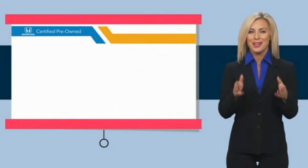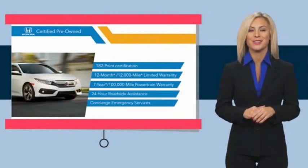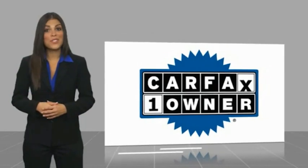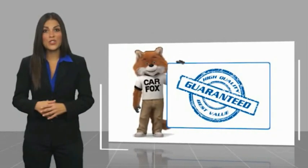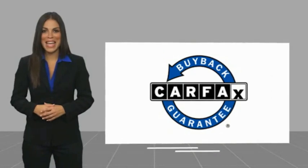Stop by your local Honda dealer today to see why the Honda Certified Program is worth looking into. This is a one-owner vehicle with a Carfax Vehicle History Report. Be sure to find a complimentary copy of this report online or contact the dealership. This vehicle qualifies for the Carfax Buyback Guarantee.